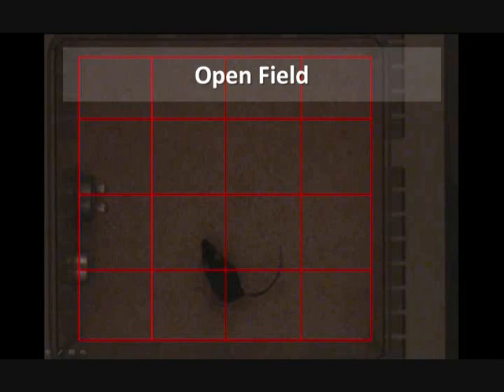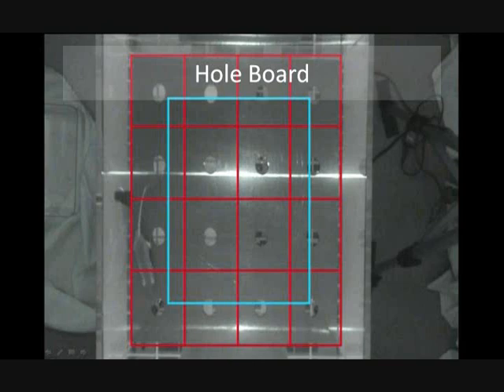The purpose of this is to be able to record the crossing that the mouse performs. The next field is known as the hole board. As you can see, the field is divided into two sections: the center and the periphery.